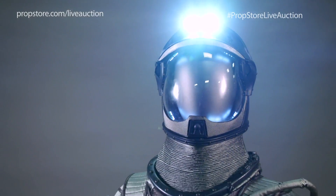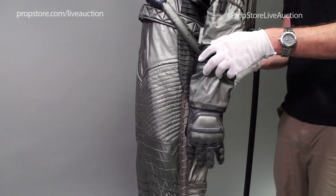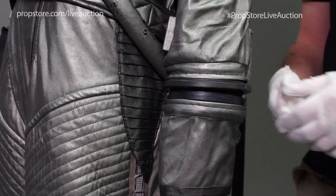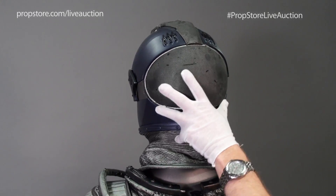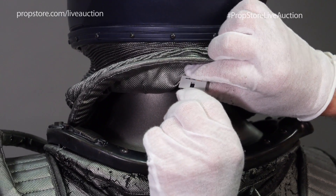Built to portray a sophisticated heat-resistant uniform, the suit, pack, gloves and shoes are largely constructed with nylon material coated in a silver, reflective paint. The fiberglass helmet fits on top of the piece and connects electronically to a small wire hidden in the back of the suit.